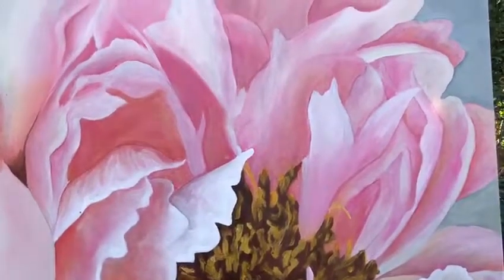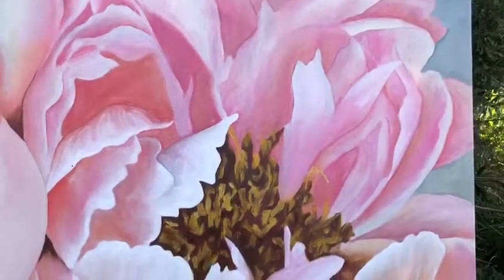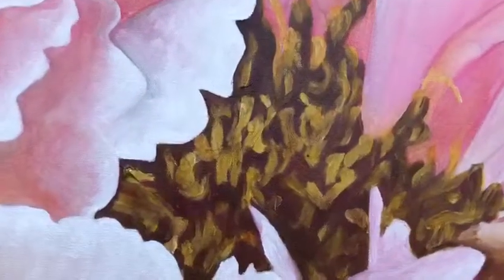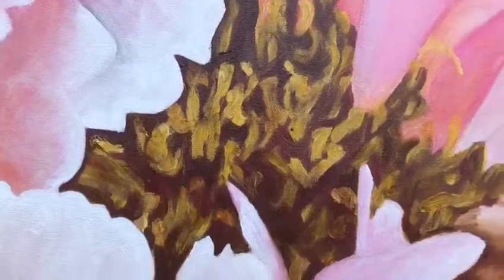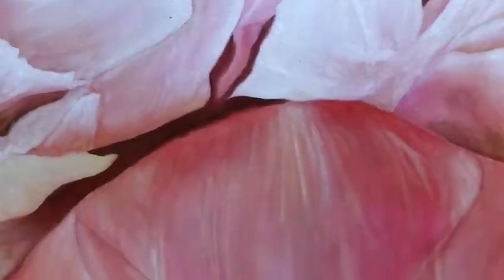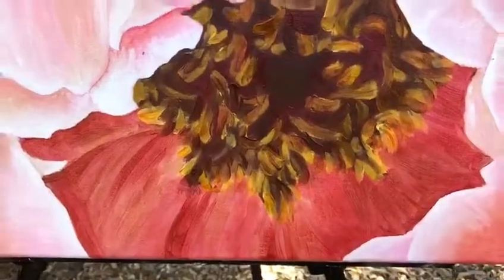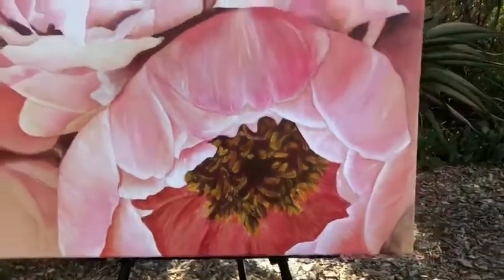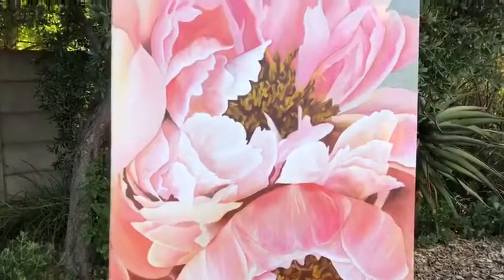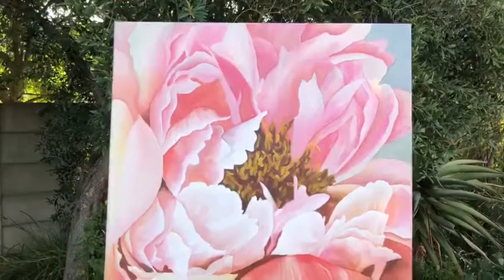Well, I think there is an extraordinary range of colour and the most exquisite tones. I love the way you've contrasted the centre of your flower, and just that velvety smooth texture of the petals with these lovely deep backlit areas. There's a beautiful quality of light and such a lovely range of soft pinks and corals. I think you've done a stunning painting.